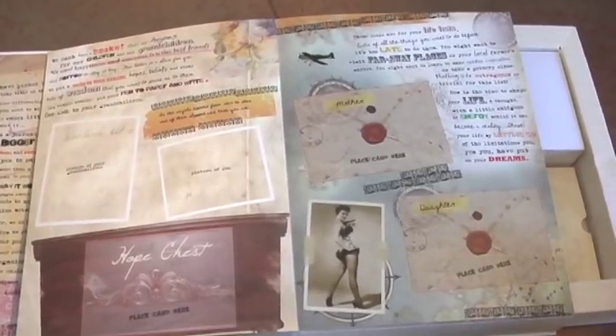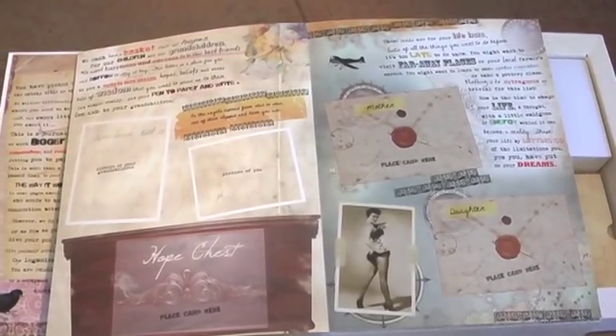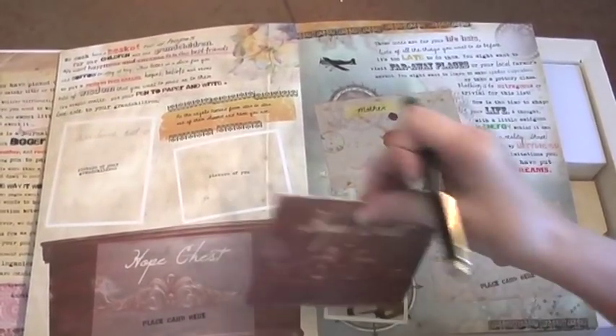This page is from the mother and daughter book. We call it the Hope Chess page. The instructions on the page tell mom to find the Hope Chess card in the back of the book and to write a love letter to her grandchildren, born or unborn. Then paste the card back in the book.